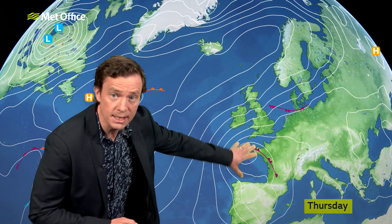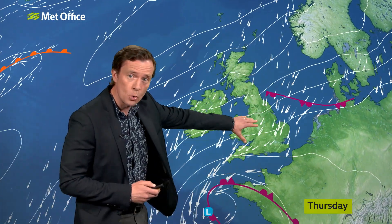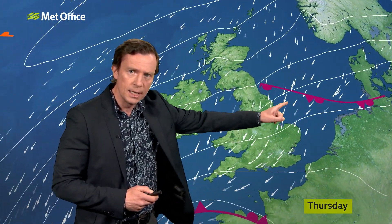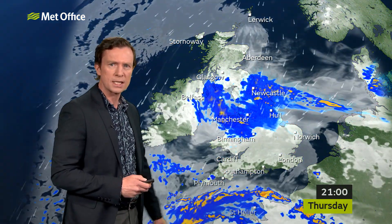It's low pressure dominating, but it's sitting to the south of the UK and not moving very far. The wind's spiralling in from the North Sea, bringing a fresher feel here. And this weather front doesn't look much, but it's going to really bring quite a wet night over parts of North East England.